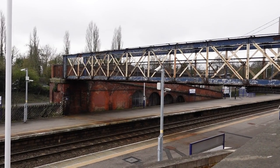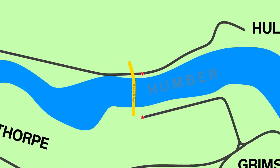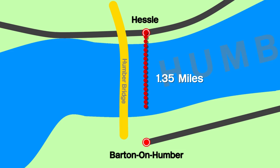This is Hessle Station, which lies right next to the Humber Estuary and also the Humber Bridge. And directly south over the Humber from here is Barton-on-Humber Station, which lies pretty much exactly two miles away as the crow flies.